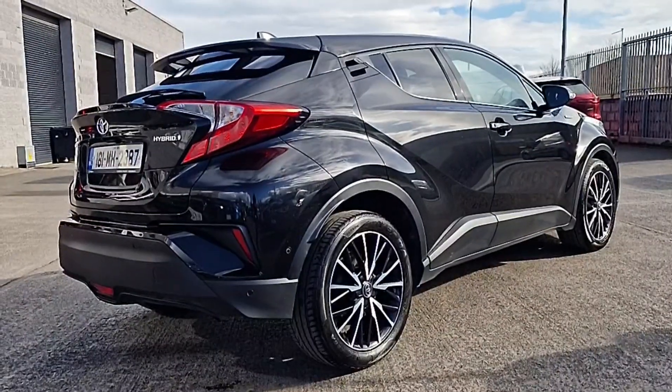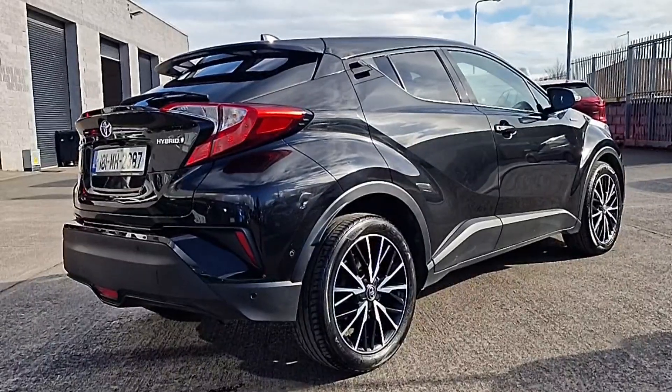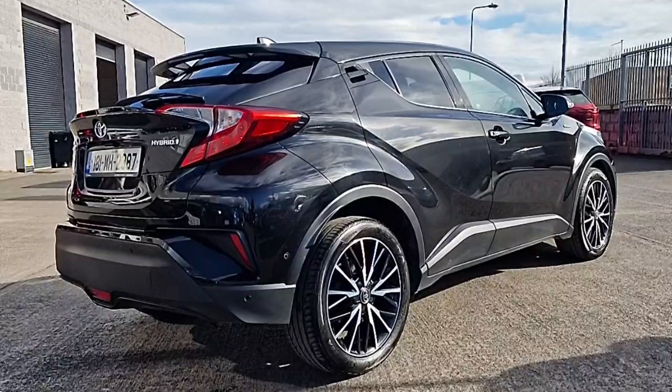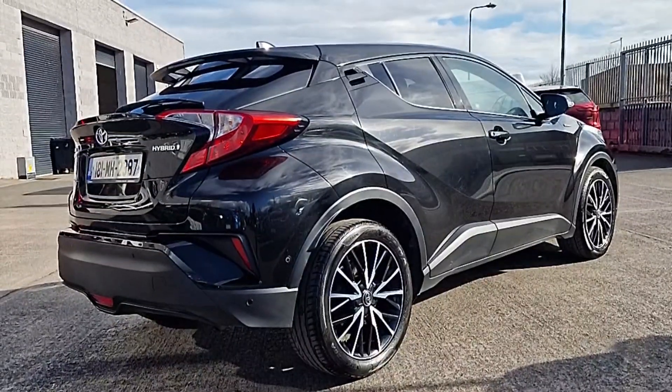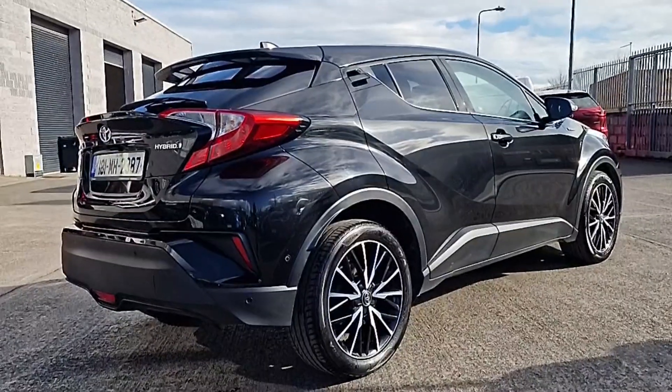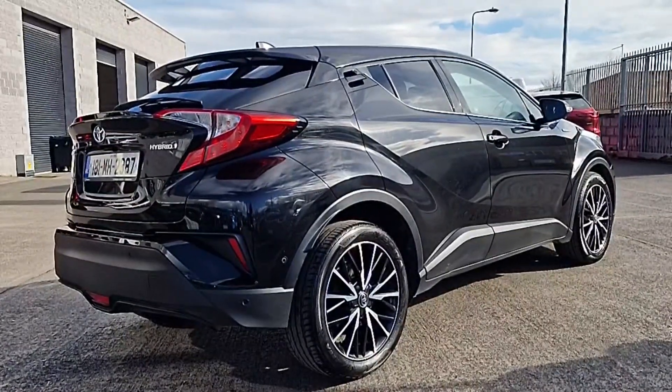This particular car is presented in metallic black paint which sets these diamond cut alloy wheels off exceptionally well. We've got the brushed aluminium side garnishes, the double rear spoilers, privacy glass, chrome around the windows, and park sensors all around with rear camera.